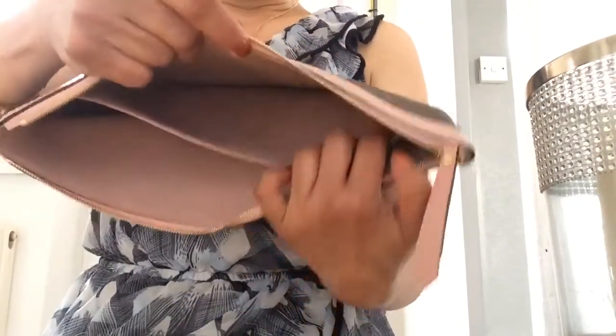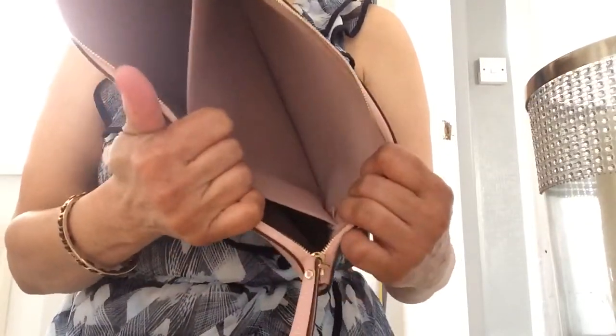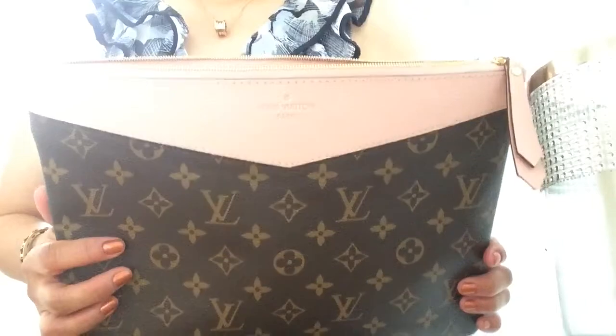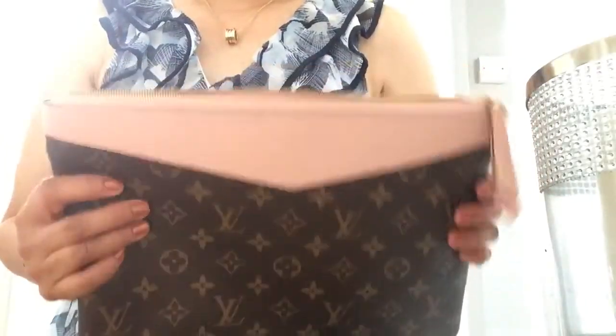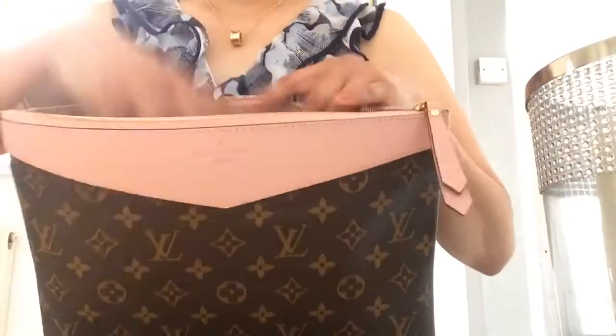Inside you can see the usual Louis Vuitton bag mark, and inside that pocket you can see the actual date mark. This particular type of clutch is ideal for casual wear — one of those on-the-go bags where you can put every single thing in it. Whatever you fancy, just grab it and go.